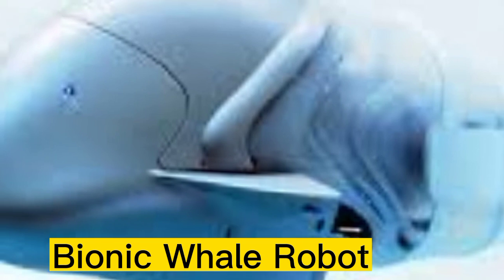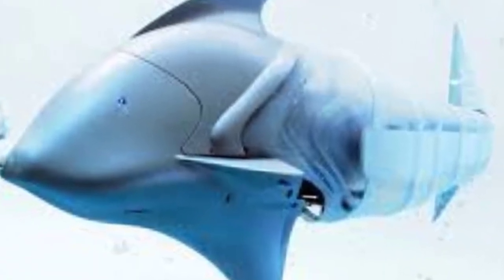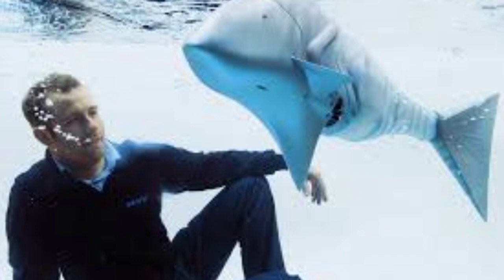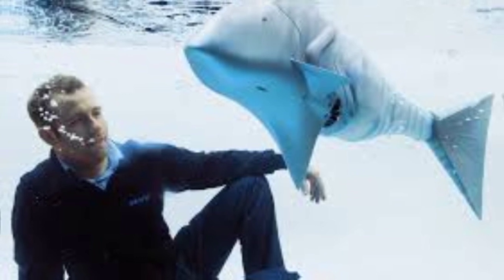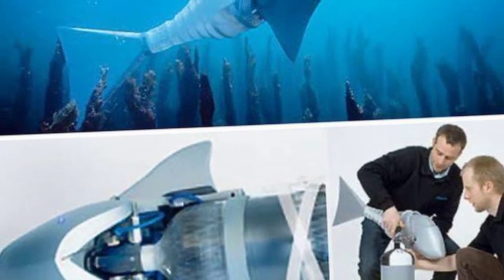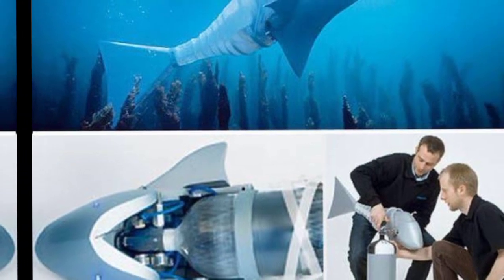Number 4: The Bionic Wheel Robot is a type of robot equipped with a wheel-based locomotion system, allowing it to move and navigate around its environment much like a vehicle on wheels. The term bionic indicates that the robot is designed to mimic certain aspects of biological systems, such as motion and mobility.